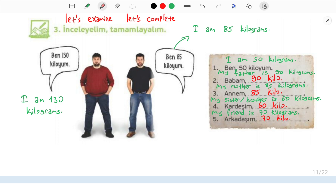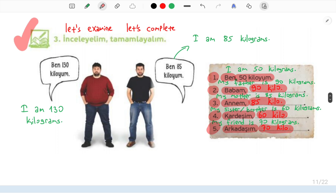Şimdi cümleleri tekrar okuyacağım. Birinci cümle: Ben 50 kiloyum. İkinci cümle: Babam 90 kilo. Üçüncü: Annem 85 kilo. Dördüncü: Kardeşim 60 kilo. Beşinci cümle: Arkadaşım 70 kilo. So we have completed this activity.